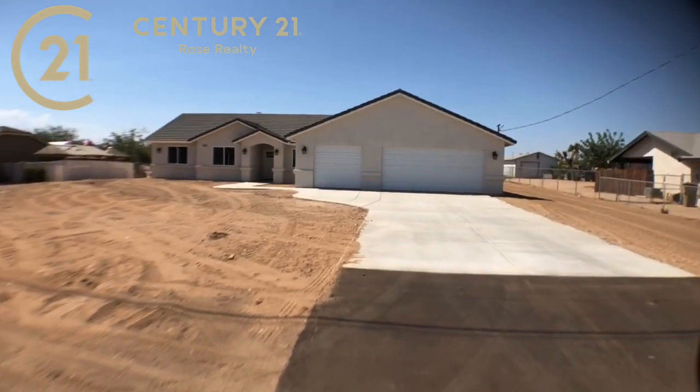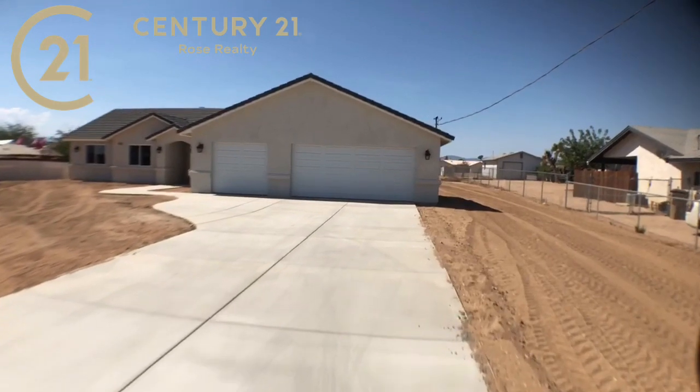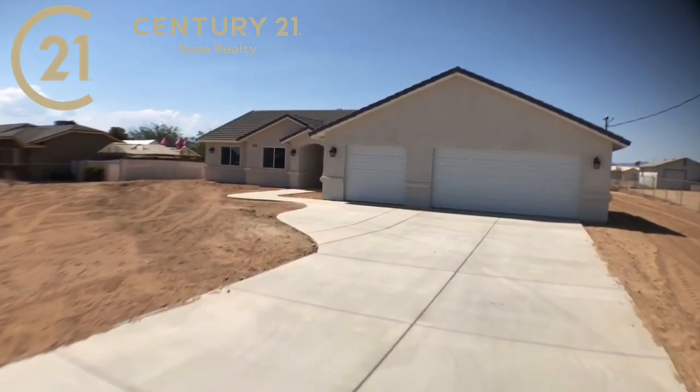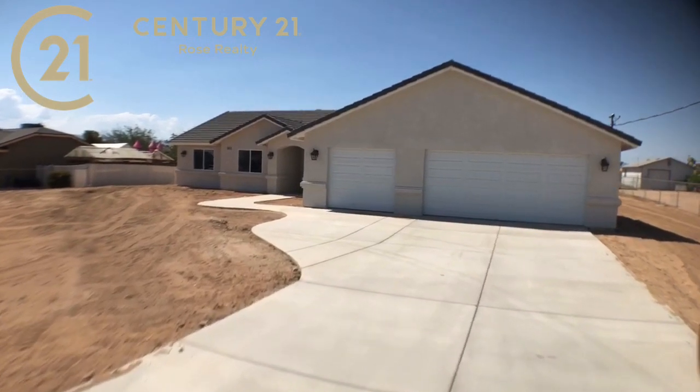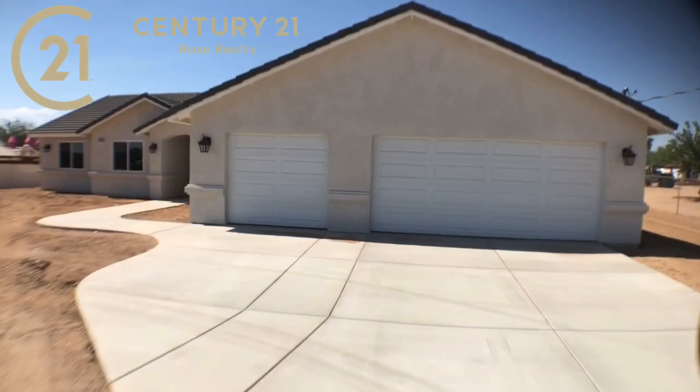Incentives include a free flat screen TV, open to fencing the front yard, and contributing towards the buyer's closing costs. There's good options and flexibility depending on what works for you or your buyer. Brand spanking new home, as you can see, with a three-car attached garage.